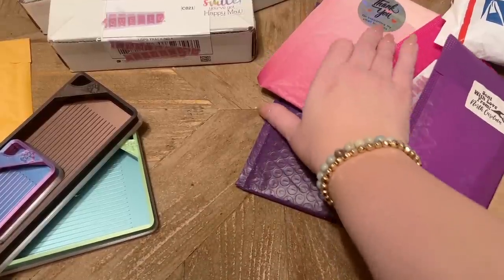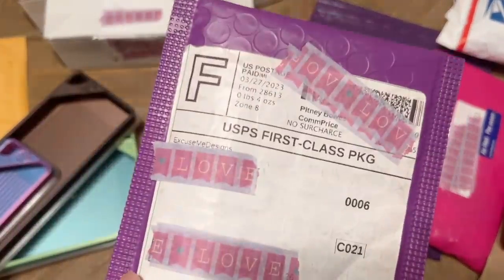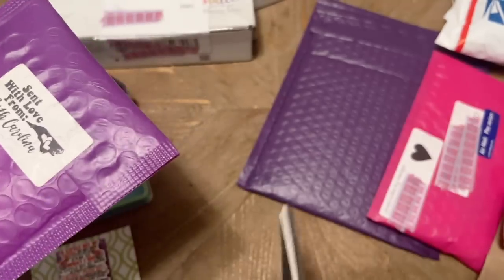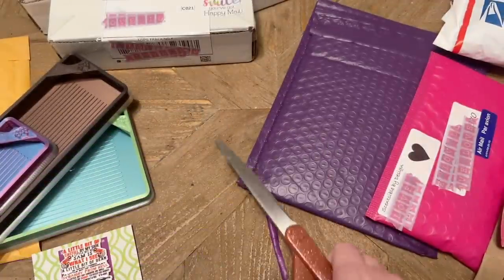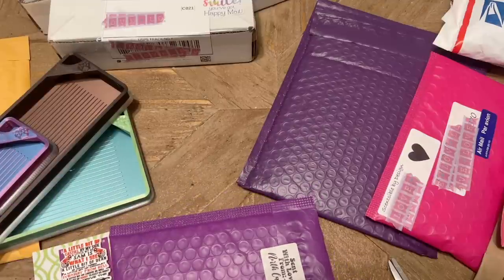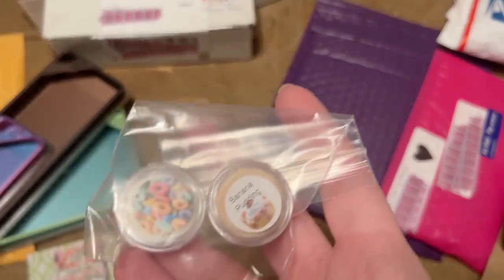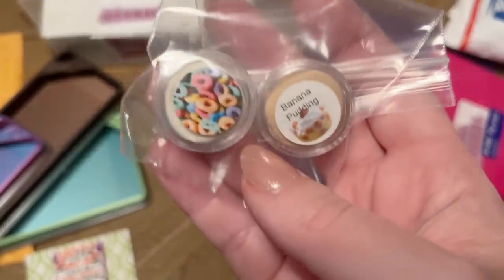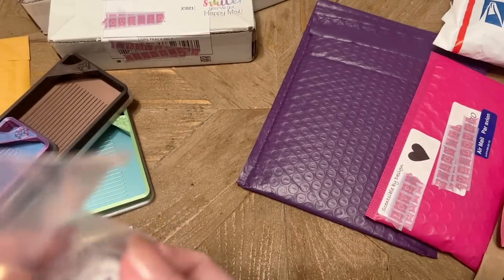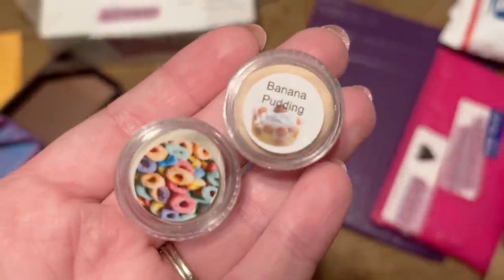Next up — another new-to-me shop. This one is from Excuse Me Designs. I haven't had the chance to try out the shop yet; they've been on my list for a while. I'm really trying to go through my list of shops I've been meaning to try out. They sell scented putty, and I'm 90% sure I haven't tried this shop before — though I'm having a little déjà vu. If I have tried them before it's been a long time, so we're just going to treat this as brand new.